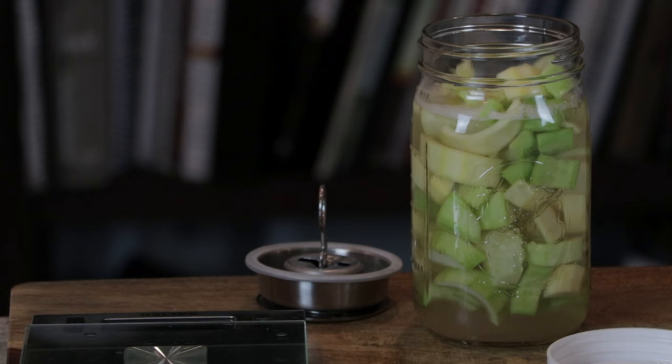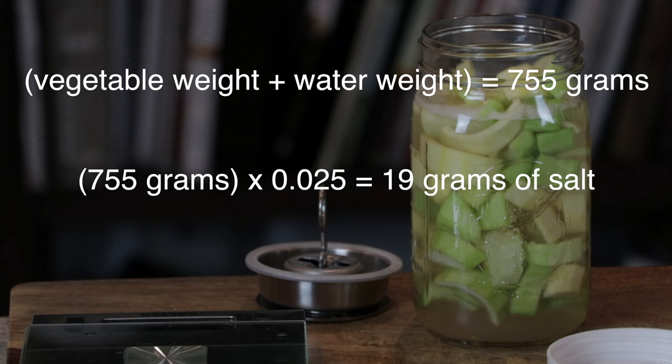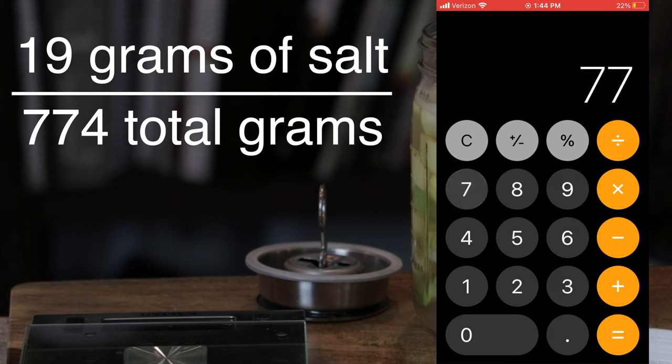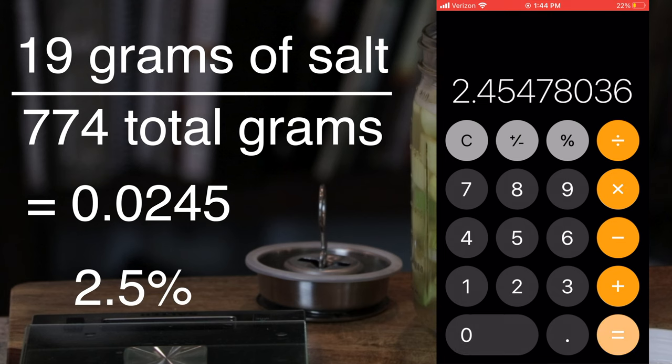Just for kicks, I'll show you the exact salt concentration we're at for the entire mixture. The weight of the vegetables plus the water that we calculated was 755 grams. We multiplied that by 0.025 and got about 19 grams of salt. We then added that salt to the water and vegetables, which gives us a total mass of 774 grams. So to calculate the exact percentage, we divide 19 grams of salt by the total mass of water, vegetables, and salt, which is 774 grams. This gives us 0.0245, which is an almost perfect 2.5% total salt concentration.